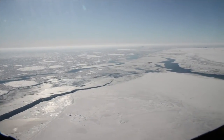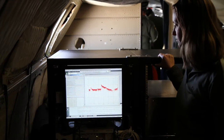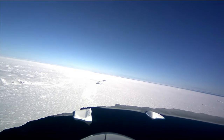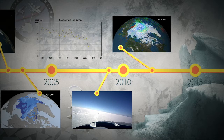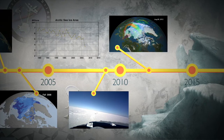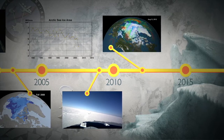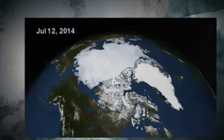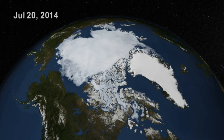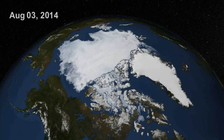New missions started to focus on sea ice thickness data, including an ongoing NASA airborne campaign called Operation Ice Bridge, and the European Space Agency's CryoSat-2 satellite. In summer 2012, due in part to even thinner ice and a strong Arctic cyclone, yet another record minimum was reached. The last few years haven't set any new records, but ice extent and volume continue to be well below the levels scientists first saw when the satellite era began.